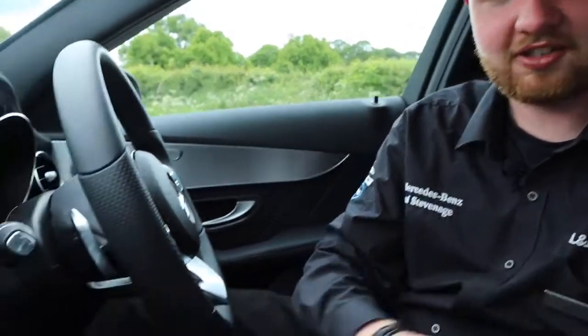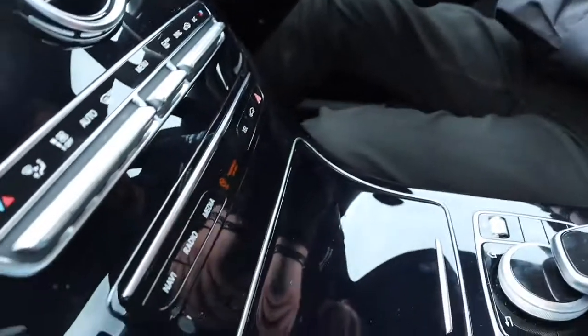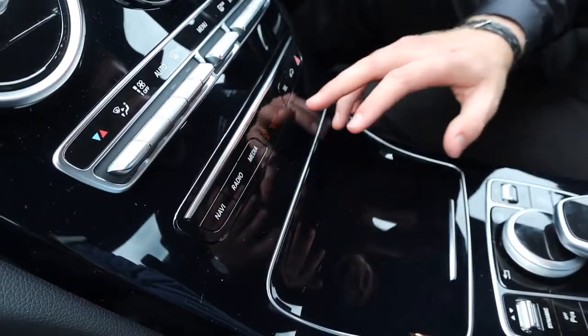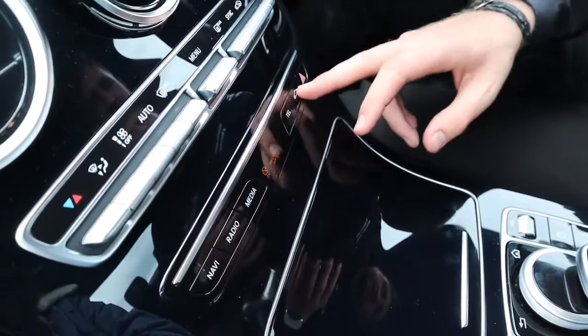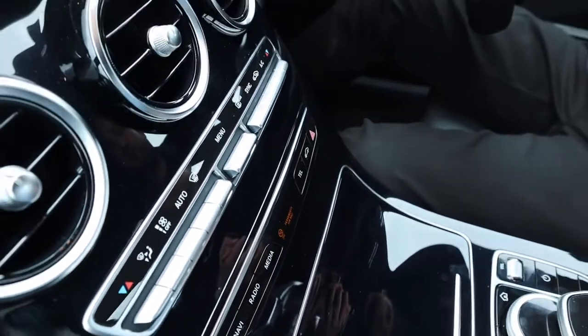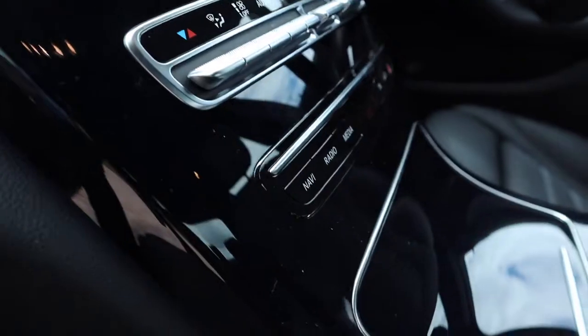You can access everything on the infotainment system via the six shortcut buttons just below the screen. You have quick selects for navigation, radio, media, and telephone via Bluetooth. This button here takes you to the vehicle settings where you can adjust what the car is doing.